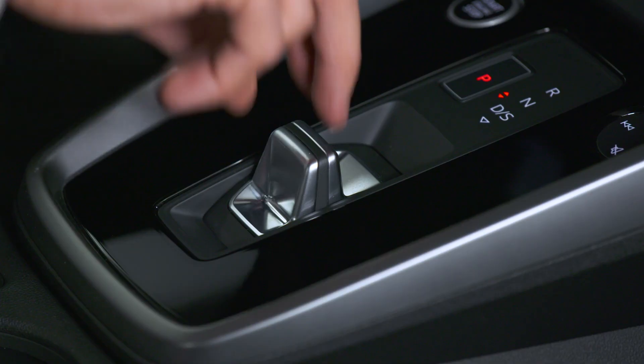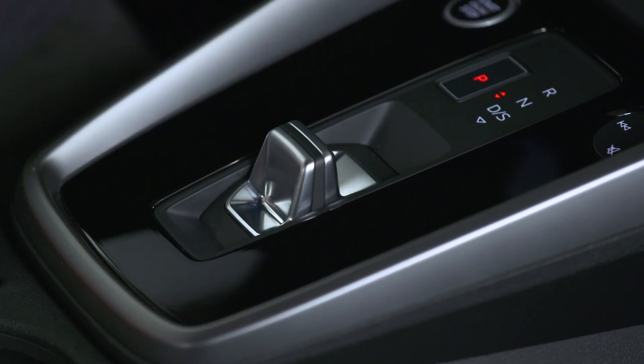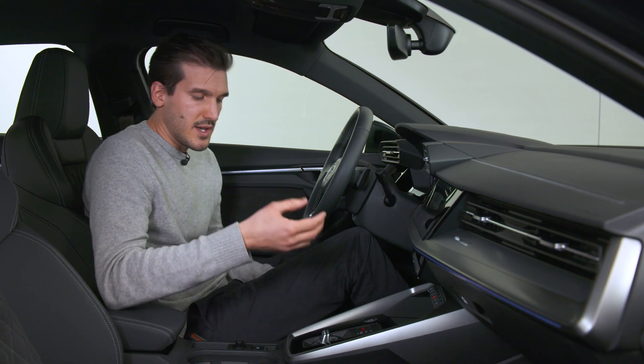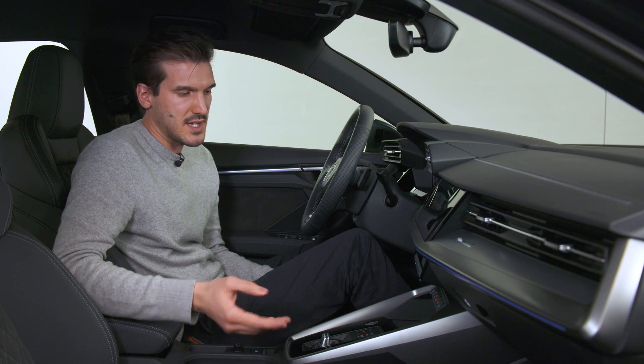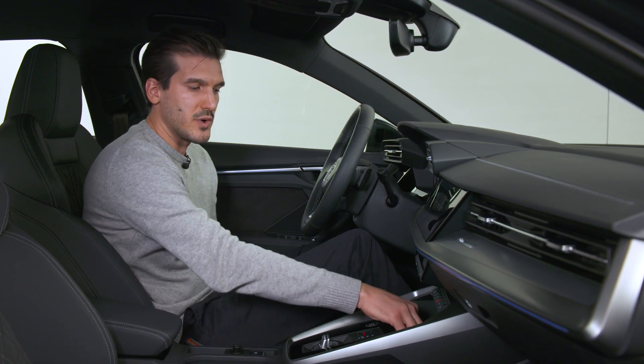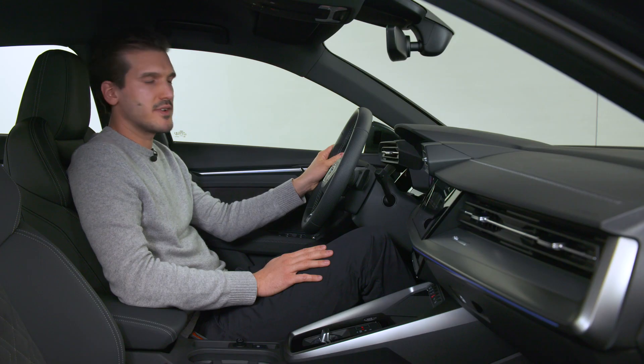Coming to the center console, we follow the same principle — a nice trim part surrounds the black panel area. Inside the black panel area we have the new shifter design: the shift bar, which enabled us to make it very small, giving a new spacious feeling in the center console — for example, the storage unit in the front where you put your mobile phone. All together, the driver-oriented cockpit of this car fits perfectly to the sporty exterior of the A3 Sedan.